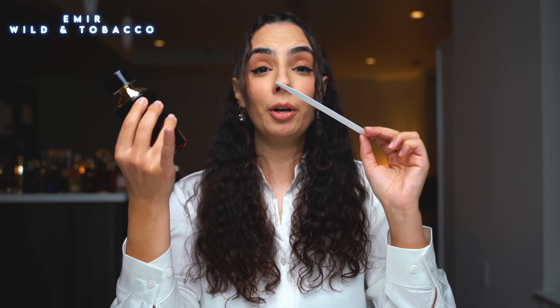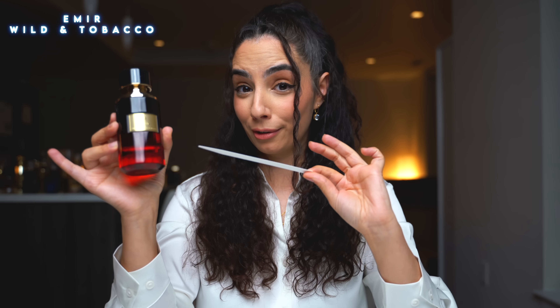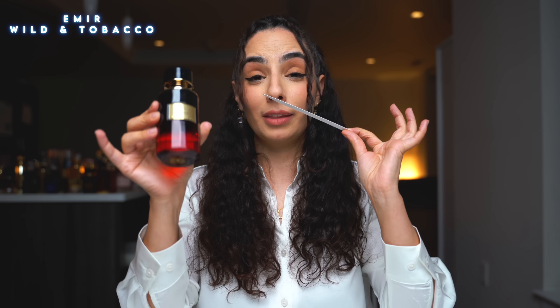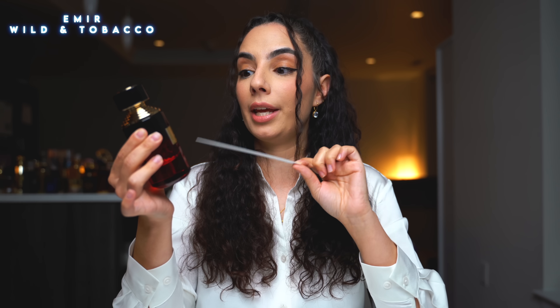This is Wild and Tobacco by Emir. I've never smelled anything from Emir before, so this is my introduction to the brand. This is clearly a clone of Red Tobacco by Mancera, and you guys know that I love that fragrance. This is a very thick tobacco, vanilla, foodie — a very, very beautiful fragrance, and I think they did it justice. It's not as strong as Red Tobacco, so it's not going to be too offensive for people around you. This is a dressed-up fragrance — great for going out, a date, a nice dinner, or a gala. I'm going to rate it a 9 out of 10.